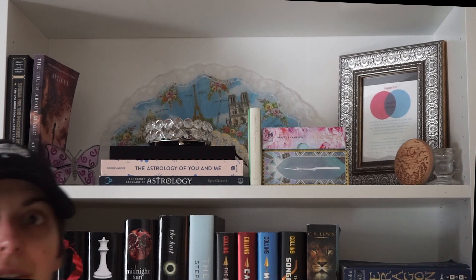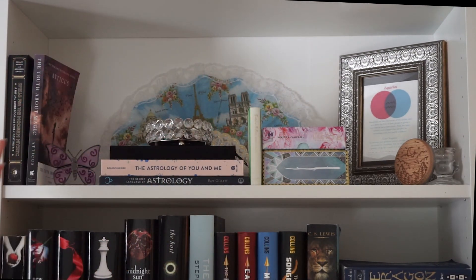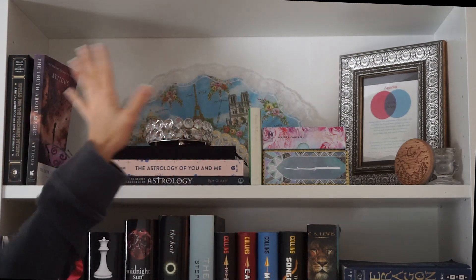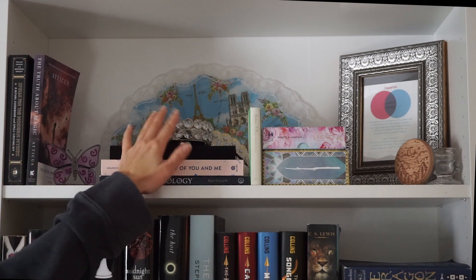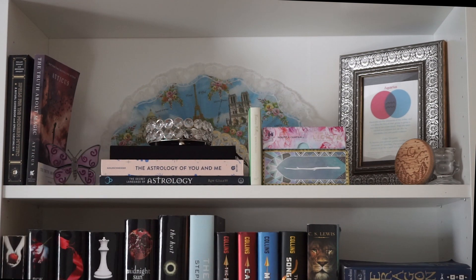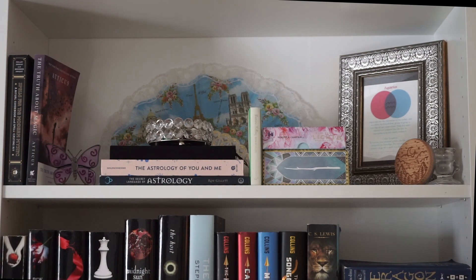Beautiful, stunning! You can see my ring light because this side of the room never has light. Let's do that shelf first. This is my witchy, spiritual tarot shelf. Nothing changed with it, the decor didn't change. This thing is my crystals, we have a butterfly, and some poetry too — that's always fun.